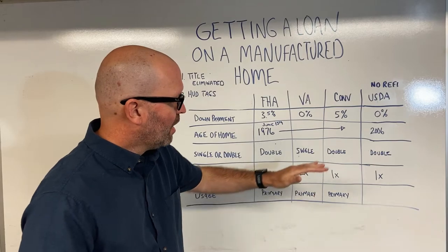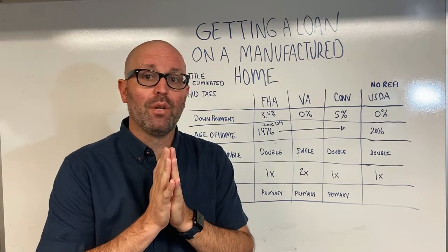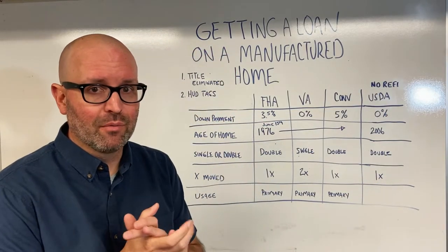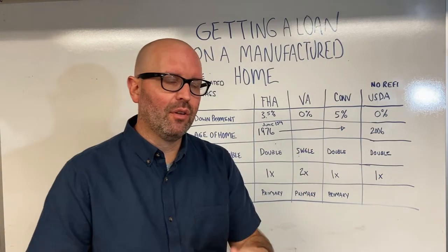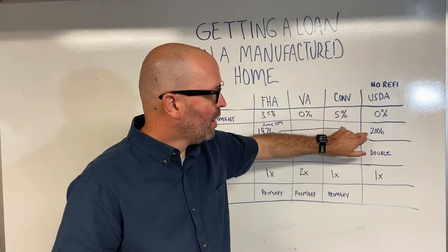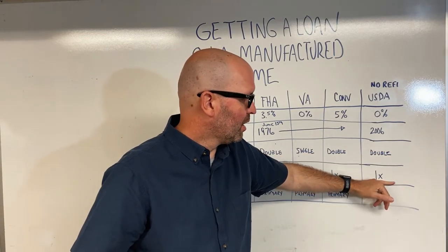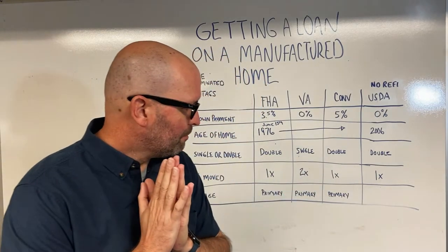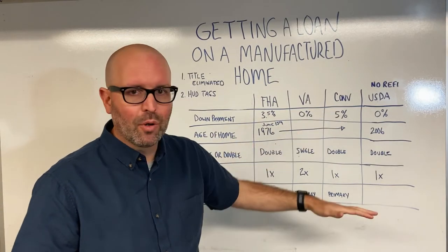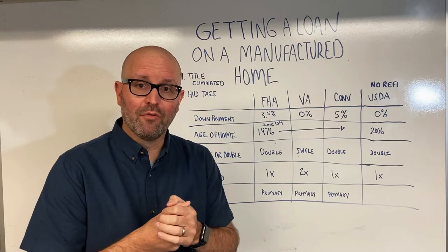For USDA, it's still 0% down. One thing to know is that on USDA, there are no refinances, so you're kind of stuck with the rate you get. USDA is an option if it's your only option, but down the road, you may have to refinance into something else to get a lower rate. The date on USDA is 2006, and as a pilot program, they're pretty restrictive — you can only have a double-wide, it can only be moved once, and it can only be your primary residence.